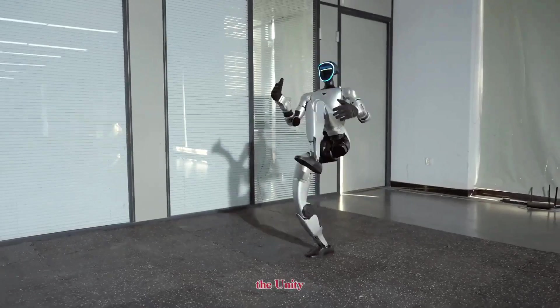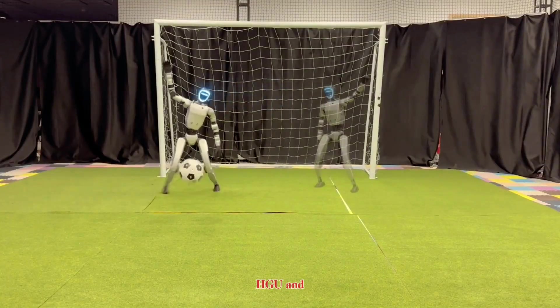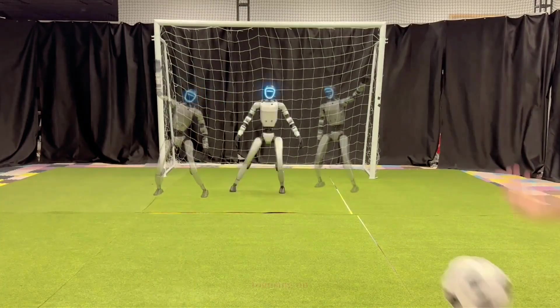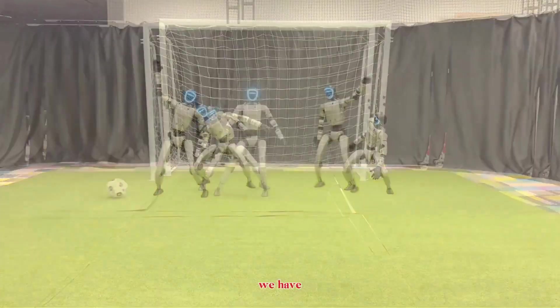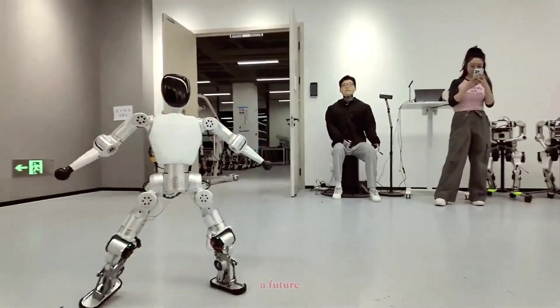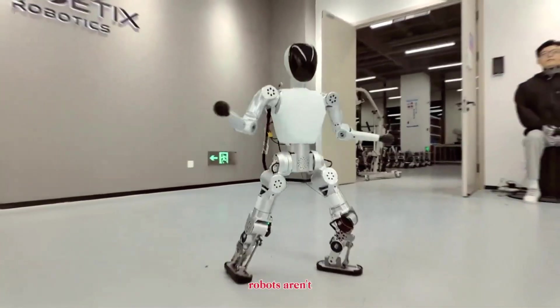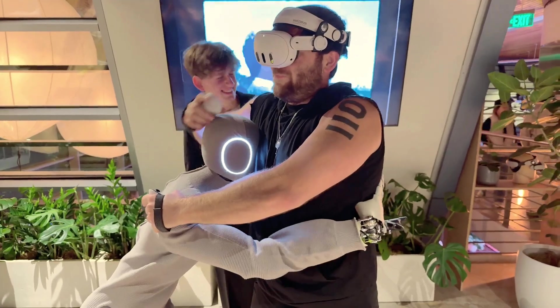We're now seeing two directions emerge in humanoid robotics. On one side, we have athletic machines like the Unitree G1 and the AI-driven goalkeeper robot developed by HKU and Shanghai AI Lab, focusing on speed, balance, and agility. On the other side, we have socially intelligent robots like Bumi, designed for accessibility, emotion, and connection.